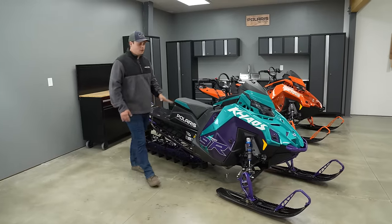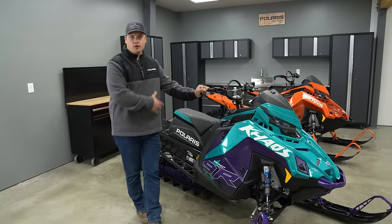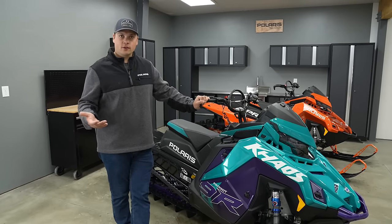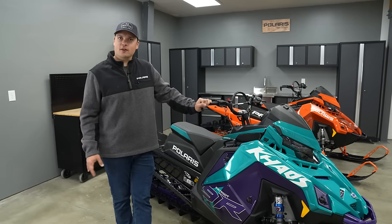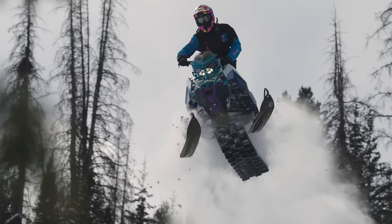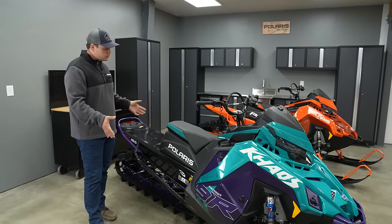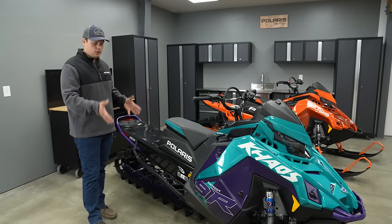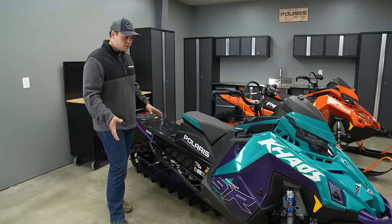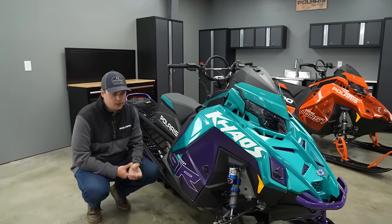Coming over to the Chaos — the RMK Chaos launched in 2020 and was all about being a different flavor than the Pro for a different style of riding. Riders wanted something a little lighter on the skis, more playful, and with a little bit more shock capability to go hit some bigger stuff. The key difference starts with the shocks. The Chaos comes standard with Walker Evans Velocity high-low shocks — very similar hardware to what comes on the upgraded Velocity on the Pro, with a couple of key differences.